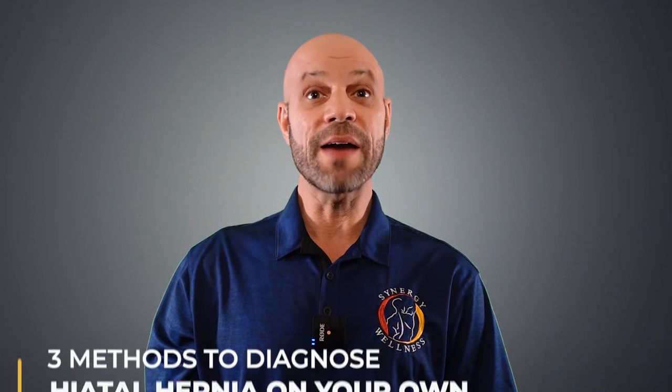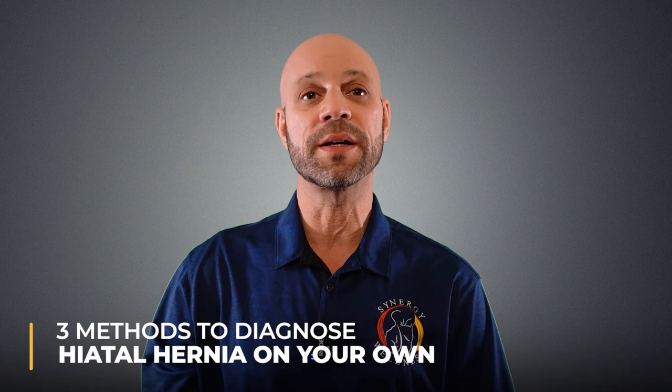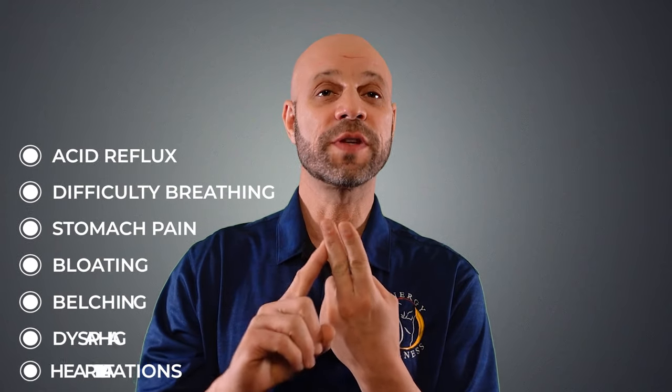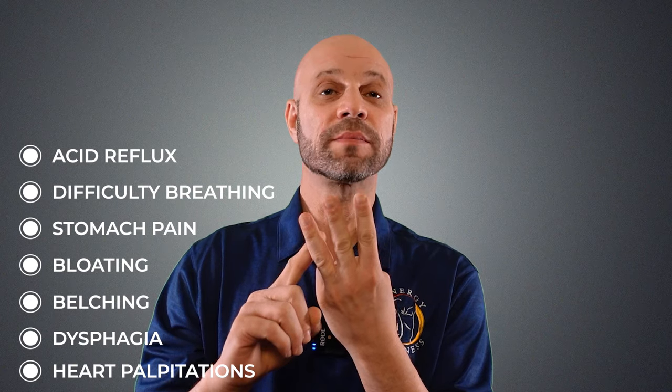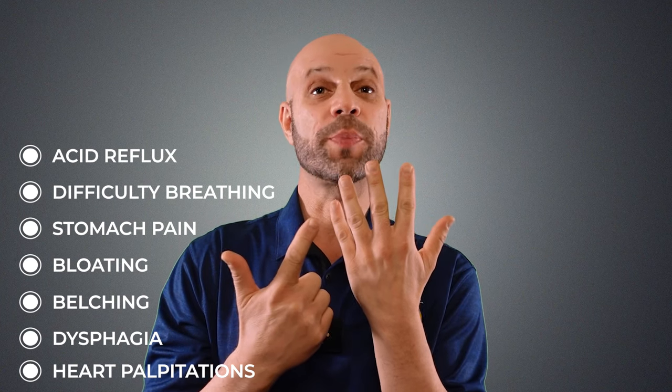I have three methods to help you diagnose a hiatal hernia on your own. Number one, we go by symptoms. Do you have two or more of the following? If so, you most likely have a hiatal hernia: acid reflux, difficulty breathing, stomach pain, bloating, belching, dysphagia or difficulty swallowing, and heart palpitations.